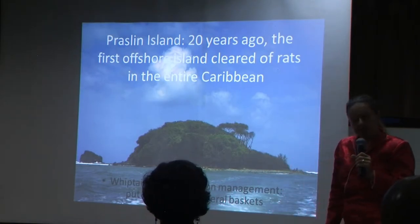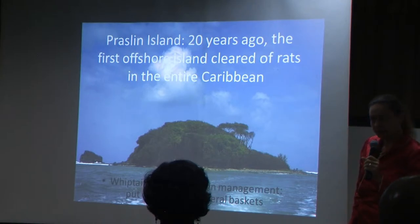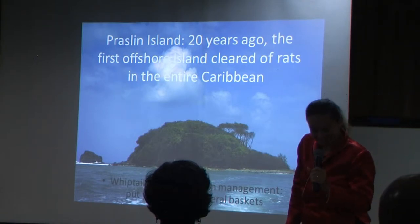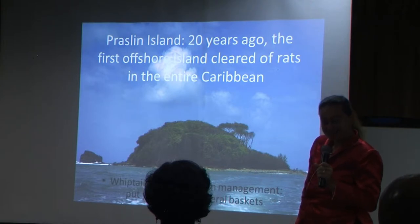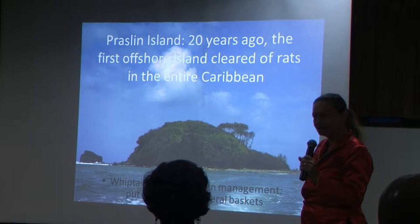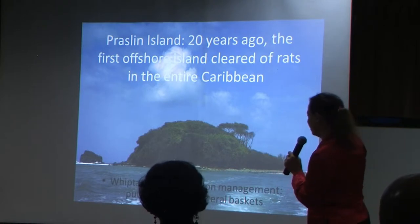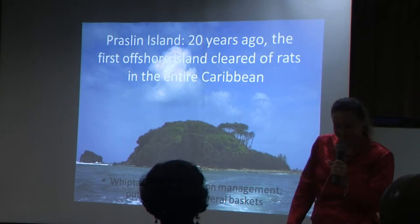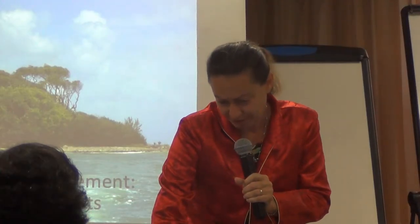Praline Island, 20 years ago — before the GEF-funded project — was the first island in the Caribbean where rat eradication was done. And yes, it was eradication. Before I came onto this project, the whiptail was translocated there and onto Rat Island, which is also rat-free. Many of you had an opportunity to see the whiptail when we visited that island in October 2011.